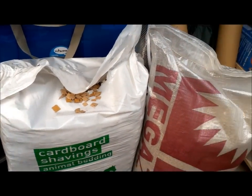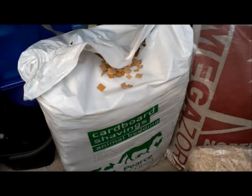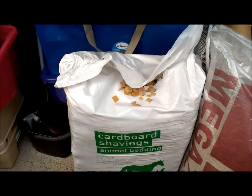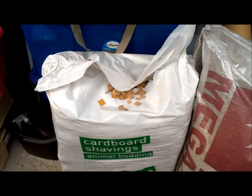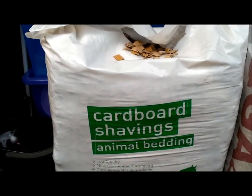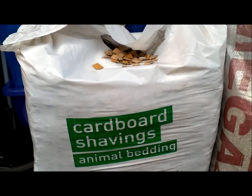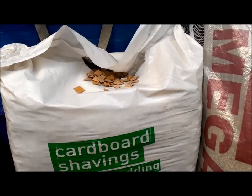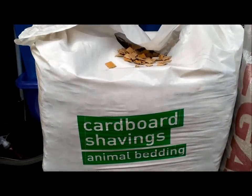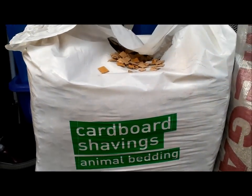This massive bag was eight pounds and it's really heavy and quite wide — this will probably last me about a year because the bag is so big. You can get Eco Bed, and there's also one called Finer Card — I'll put the link below — it's exactly the same thing but even more expensive than Eco Bed. It says it's recommended for gerbils and small animals.